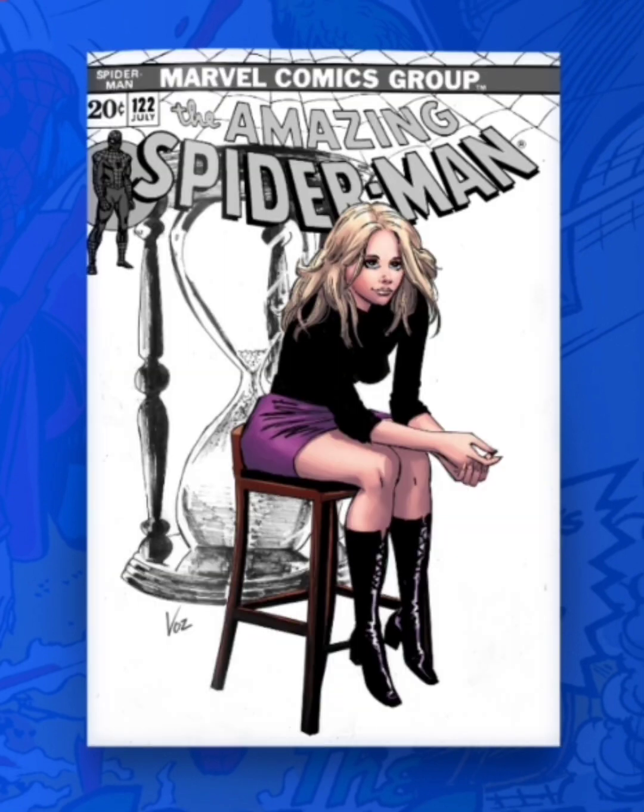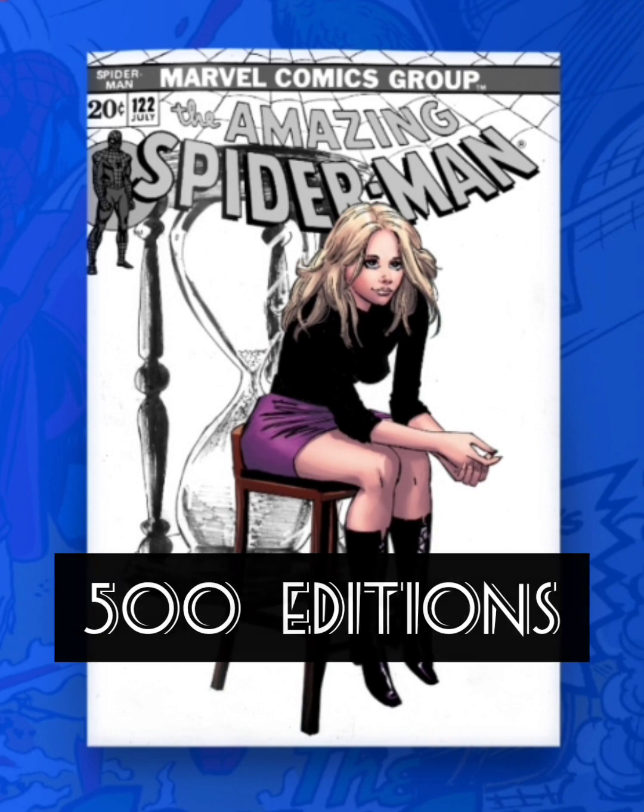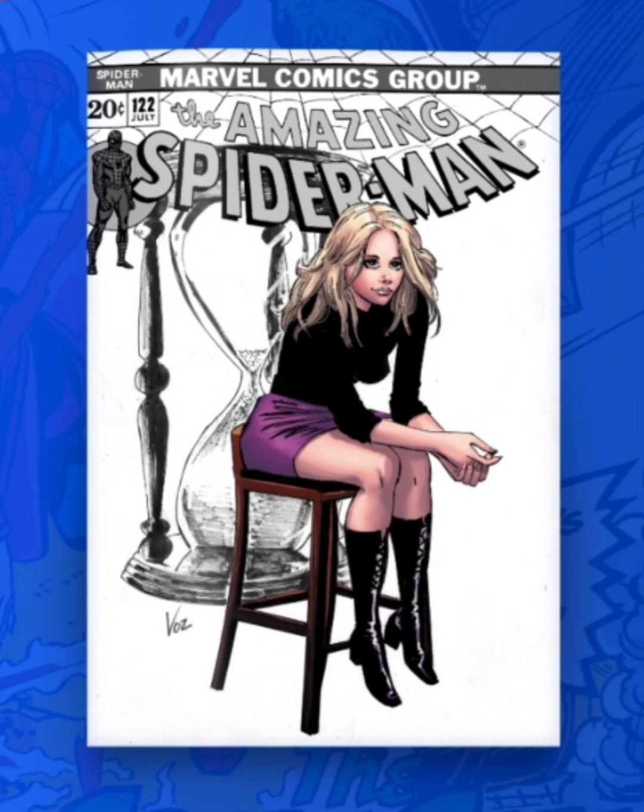Now the next one is going to be classified as a rare. This one's going to have 500 editions. And this updated cover — I like the concept that Gwen Stacy's sitting down and behind her you see the time is kind of like running out with the sand there. But one thing that I don't like is how they drew Gwen Stacy's face. She kind of looks a little bit goofy, so I'm not really liking this cover.